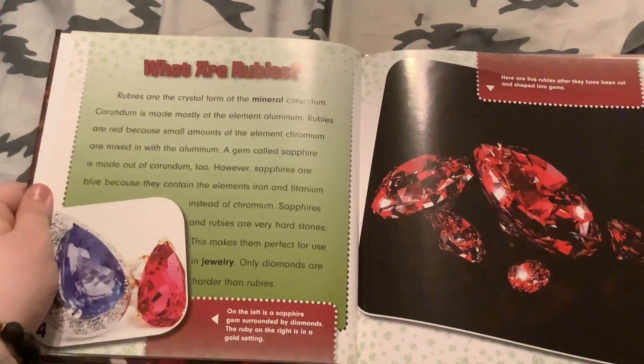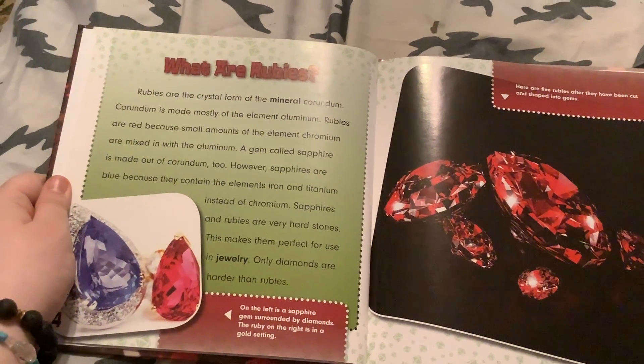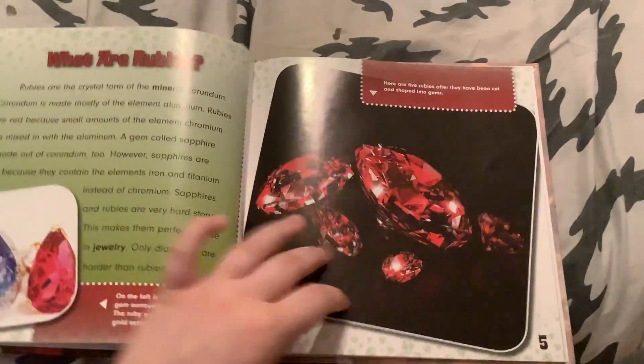Sapphires and rubies are very hard stones. This makes them perfect for use in jewelry. Only diamonds are harder than rubies.